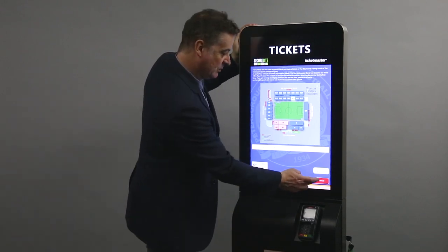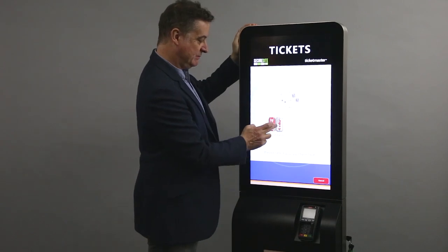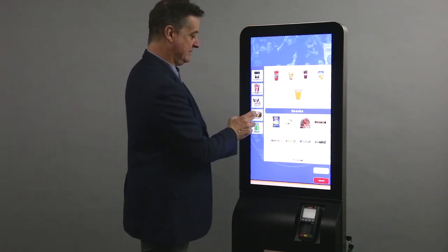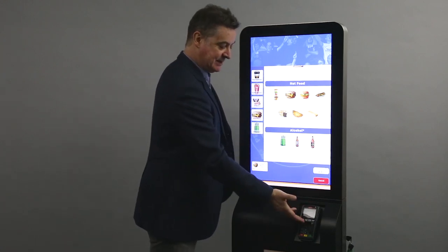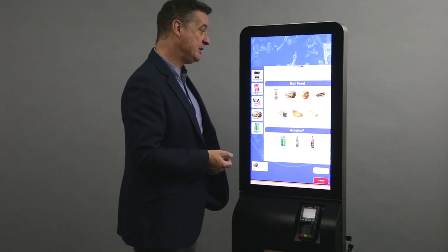We'll cancel that and go back to show refreshments. There you go — hot food, a burger — it all displays nicely and visually. Very easy to use. Then you go to the credit card payment and away you go. And that's an overview of Venue Pay.